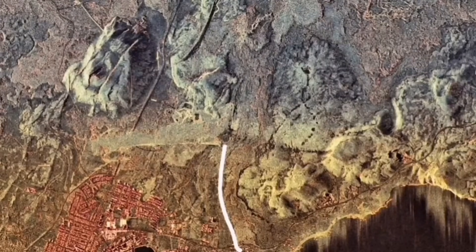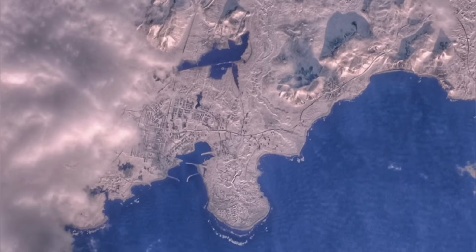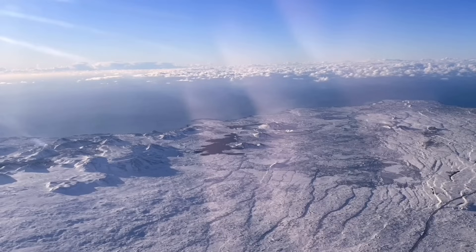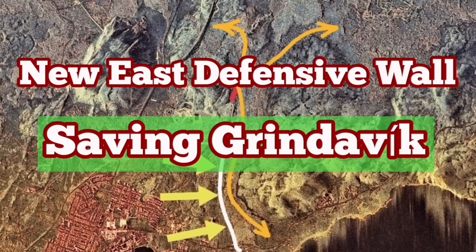We now have designs for a new wall toward the east of Grindavík. These are the SAR images from the German Space Agency — you can see it. A new defensive wall to the east, where the lava flow will potentially flow toward the sea from the north of the Hagafell, following the contour of the ground, will protect Grindavík. You can see their design from space, and every tourist who enters Icelandic airspace over the peninsula will see it too. A new wall will be added to protect the town.